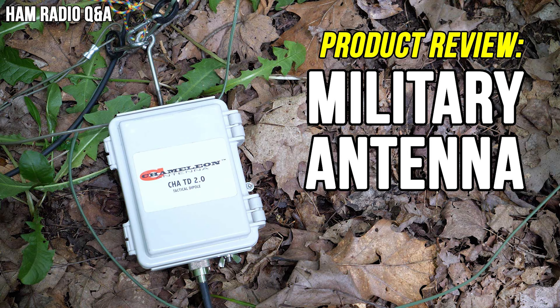Number one: the Chameleon Tactical Dipole Antenna. The number one video of 2022 is my review of the Chameleon Tactical Dipole Antenna. Is this military-style antenna right for you? How does it work? I break it all down in this no-nonsense review.